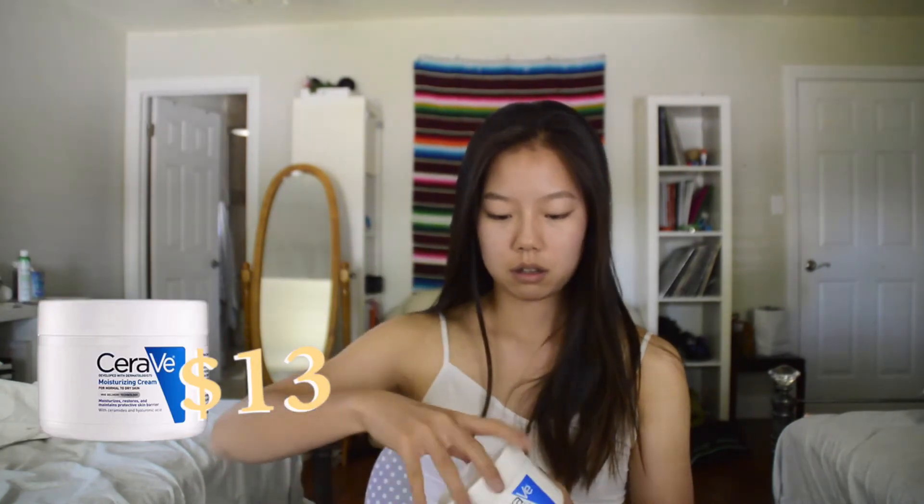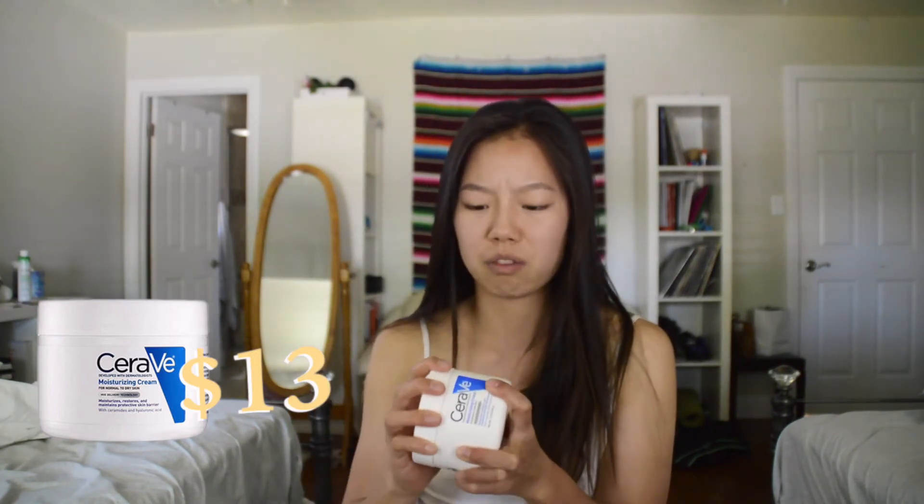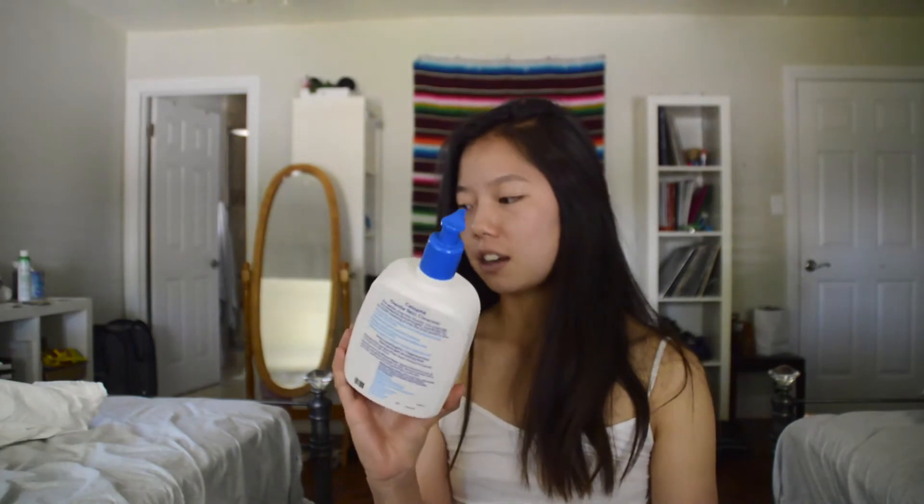On top of my facial sunscreen, I also used CeraVe moisturizing cream for my body. It comes in a tub and it's a really thick lotion. I used it to moisturize my body and sometimes my face if it was getting super dry or I had dry patches. Very moisturizing, definitely worth it.